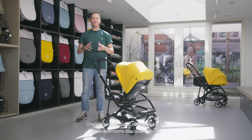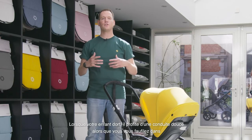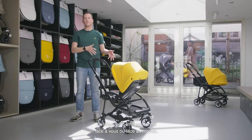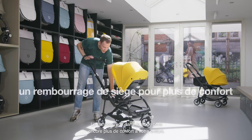Every little bump will be absorbed by the advanced independent four-wheel suspension. Your sleeping baby will enjoy a smooth and stable ride going up or down sidewalk curbs. Alongside the suspension, the seat can be positioned facing you or facing the world, and the seat features extra padding to offer even more comfort to your child.